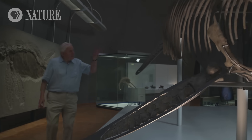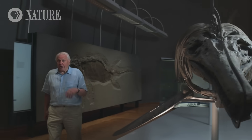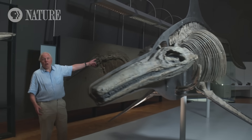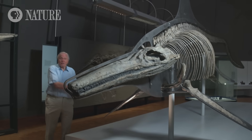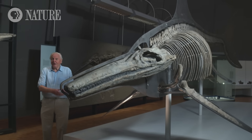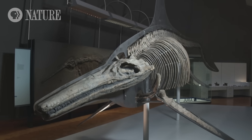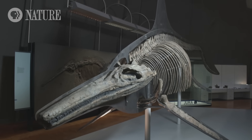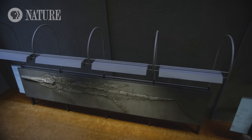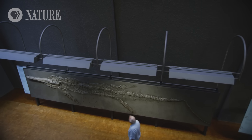This is Temnodontosaurus, one of the biggest of the sea dragons so far discovered. They grew up to 10 meters long, and individual bones have been discovered which suggest that they could grow even bigger than that. The remains of these terrifying sea monsters were discovered in a quarry just outside Stuttgart. These are the biggest complete Temnodontosaurus fossils ever found.